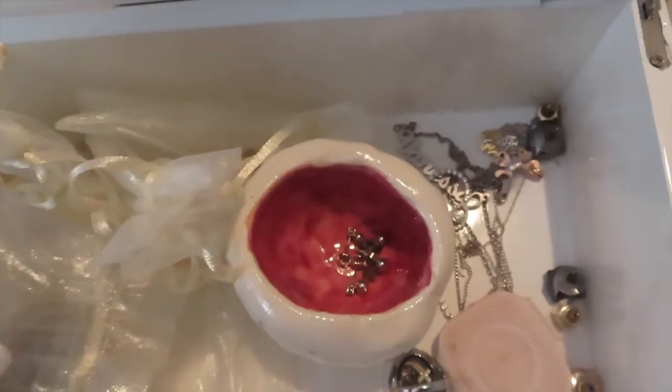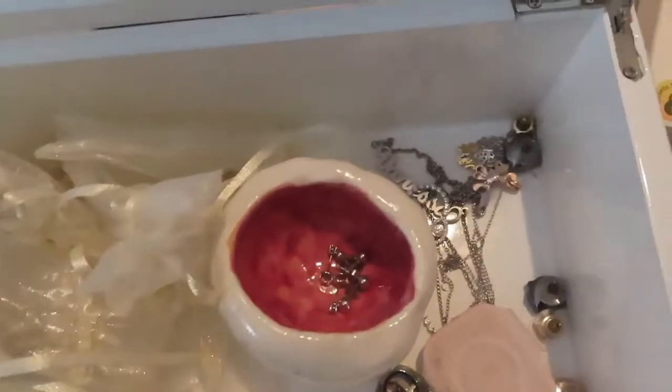Oh, here they are — there's a rose gold and then there's a gold. This was a trio set that my dad gave me for my birthday. I think this is from K Jewelers. Really pretty.